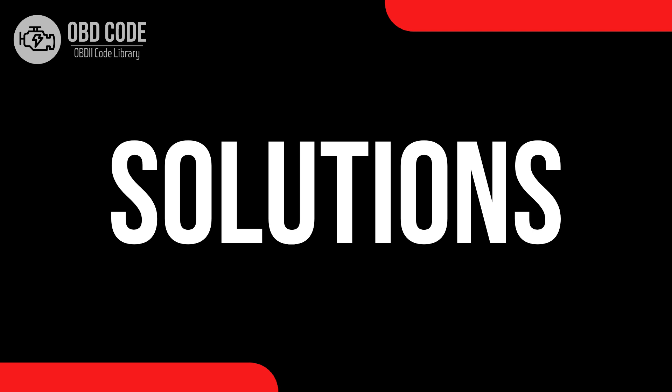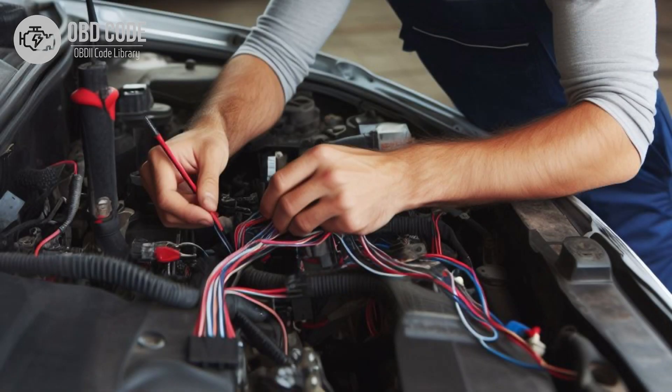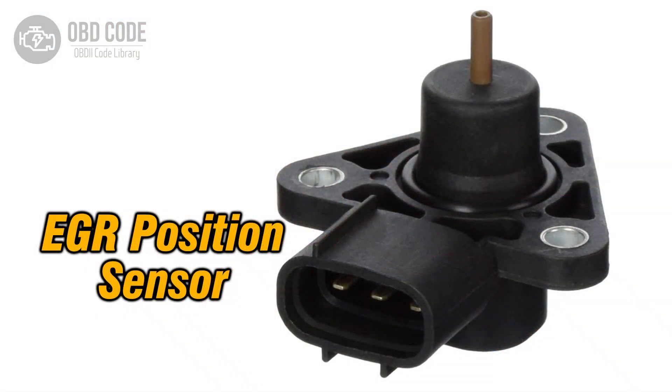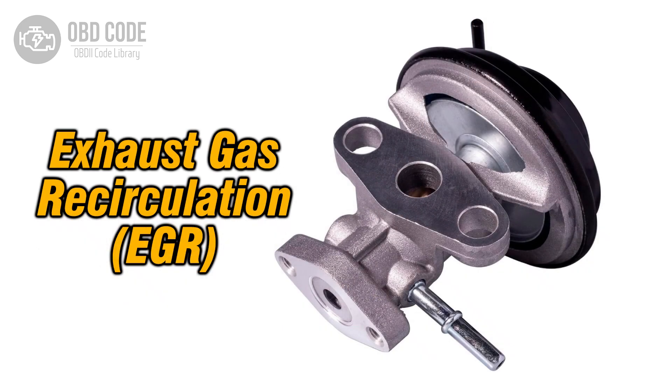Code solutions P0489: 1. Inspect the wiring and connectors associated with the EGR control circuit for any damage, corrosion, or loose connections. Repair or replace any damaged components as necessary. 2. Test the EGR valve position sensor using a multimeter to ensure it is functioning correctly. Replace the sensor if it is faulty. 3. Check the EGR valve itself for proper operation. Clean or replace the EGR valve if it is defective.